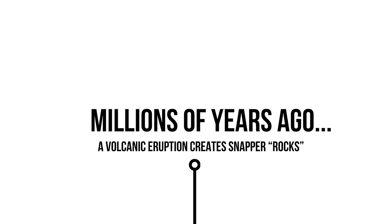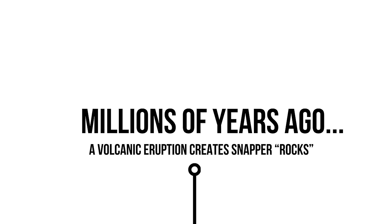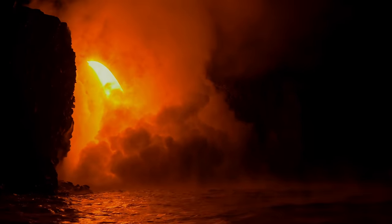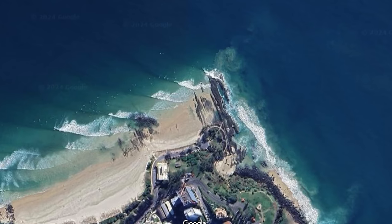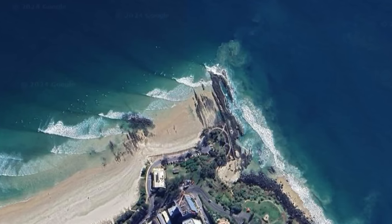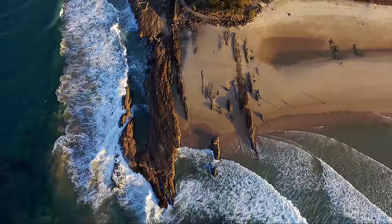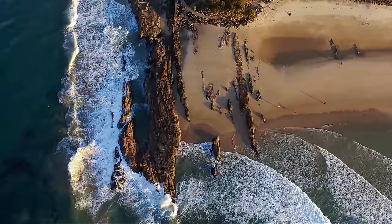Going way back, let's take a look at how Snapper was first formed. Millions of years ago an ancient volcano poured lava into the ocean, cooled, condensed and formed the rocks we see today. Over time these rocks were eroded away by wind and swell to form the really slippery and really sharp rocks we all know today.